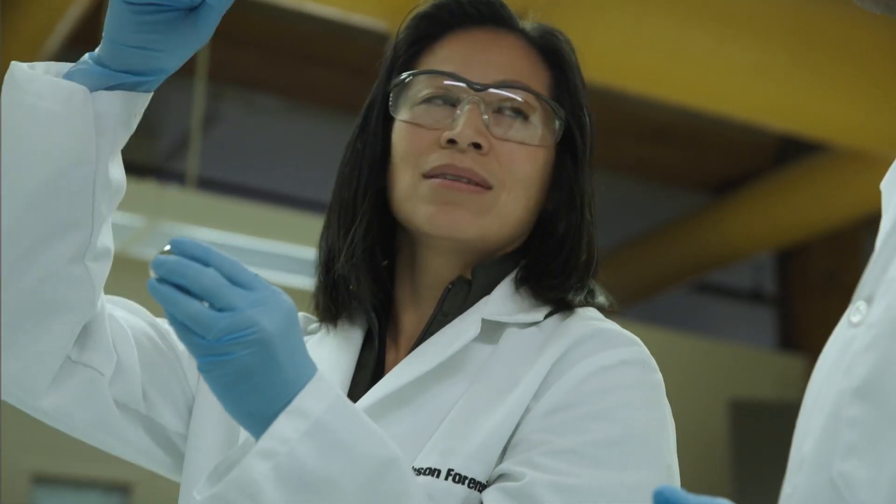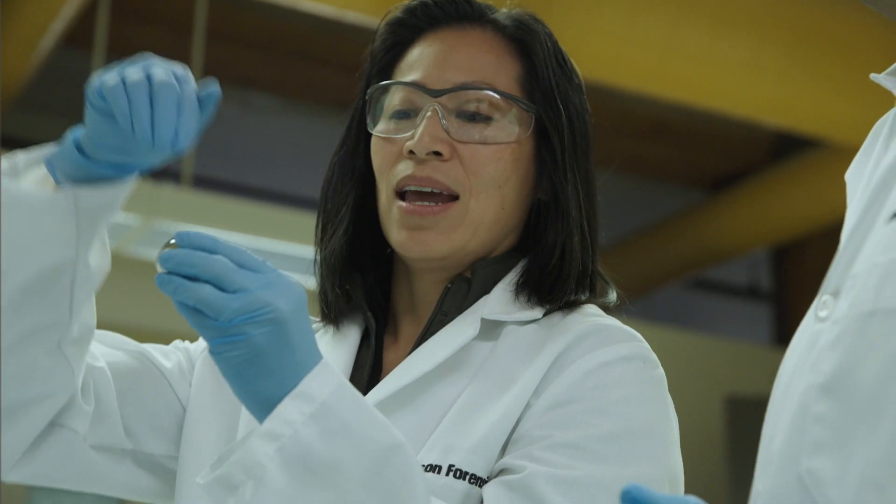A great example of biotribology is brushing your teeth, where the interacting surfaces in relative motion are the toothbrush bristles, the teeth enamel, and the gums. The lubrication is comprised of toothpaste and saliva. Friction is generated within the system and the output is wear and damage of the surfaces.